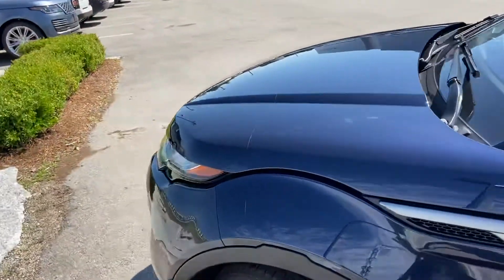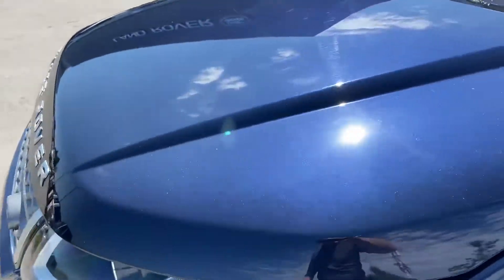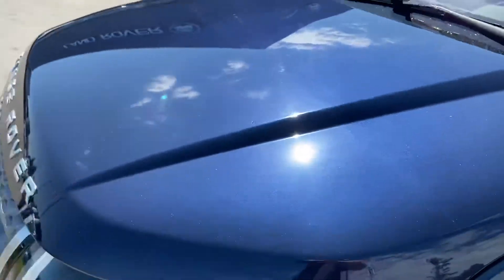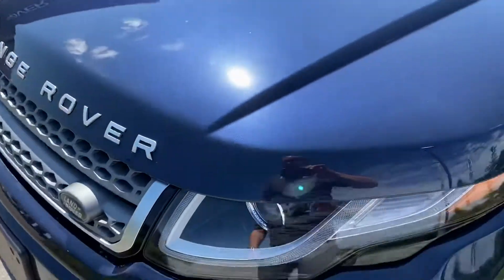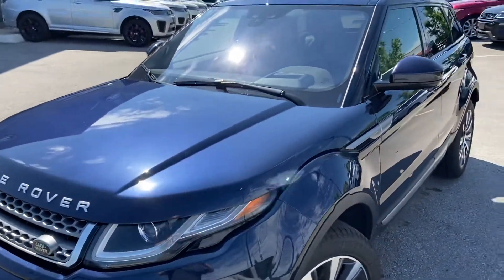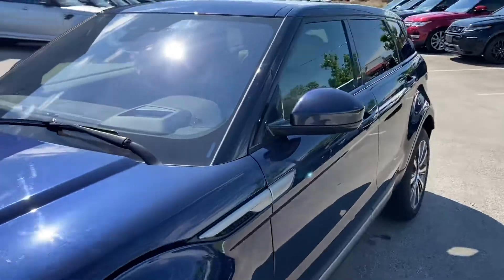Another nice add-on is the 3M stone guard that was installed. You can see a very faint line right here showing where the stone guard is protecting the front end. It's built into the front bumper there, which is really nice to reduce the amount of stone chips on the vehicle.